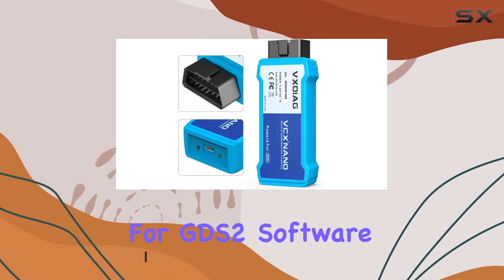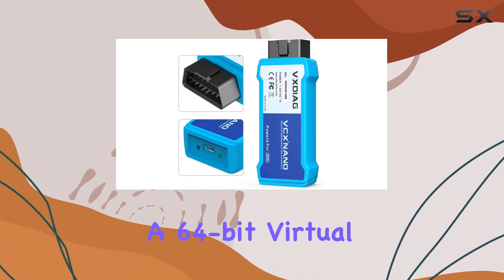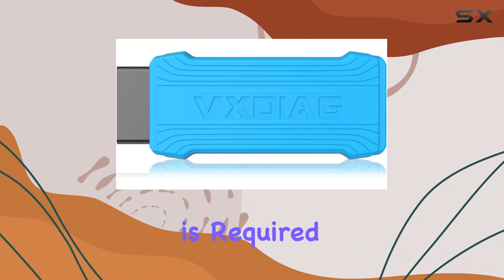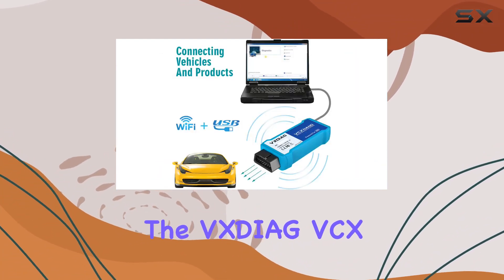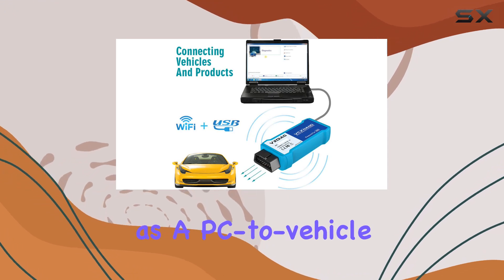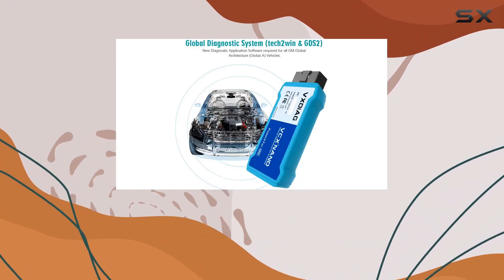It's important to note that for GDS2 software, a 64-bit virtual machine on a Windows 7 system is required, while Tech 2Win demands a 32-bit physical computer. The VEXDiag VCX Nano box serves as a PC-to-vehicle interface compatible with various software applications.